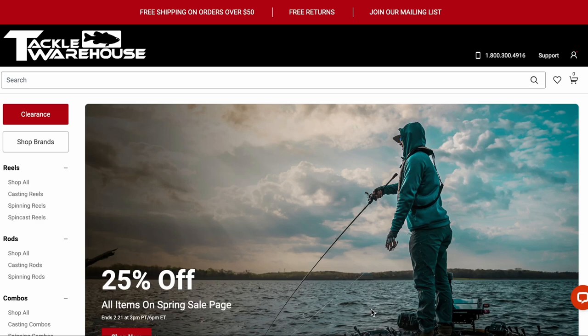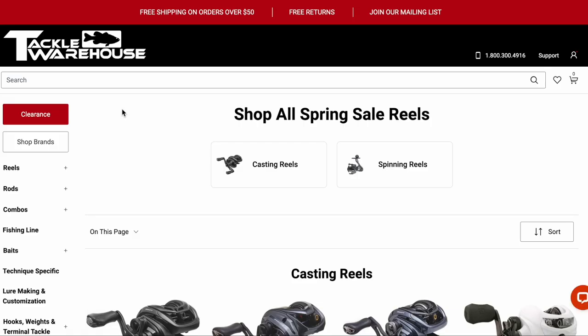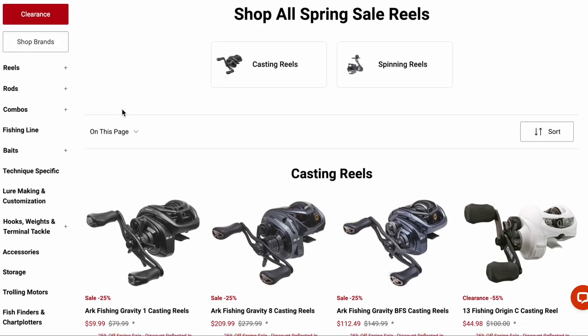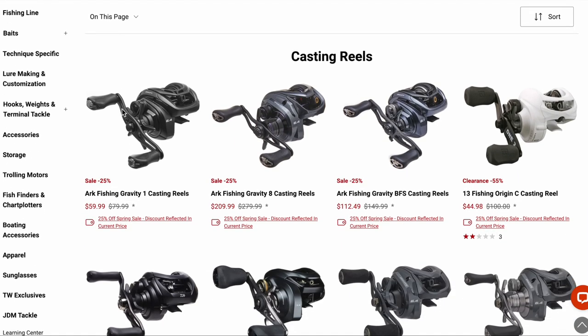Hello everyone, back at it again. Tackle Warehouse is having a 25% off spring sale — 25% off is a pretty good discount and I thought I'd go through a few items that caught my eye. I should say I'm not sponsored by anyone, I'm not affiliated with anyone, so I'm not biased in any way. This is just one fisherman's thoughts.